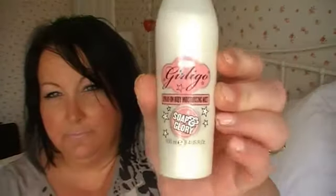First of all I'm going to get started with body moisturiser. My favourite at the moment is the Soap & Glory Girly Go Spray On Body Moisturising Mist. It's got a really lovely smell to it and you just spray it on, rub it in and it just gives you such a nice glow and a nice smell. It smells like raspberries — it's really fresh and just a nice clean smell.